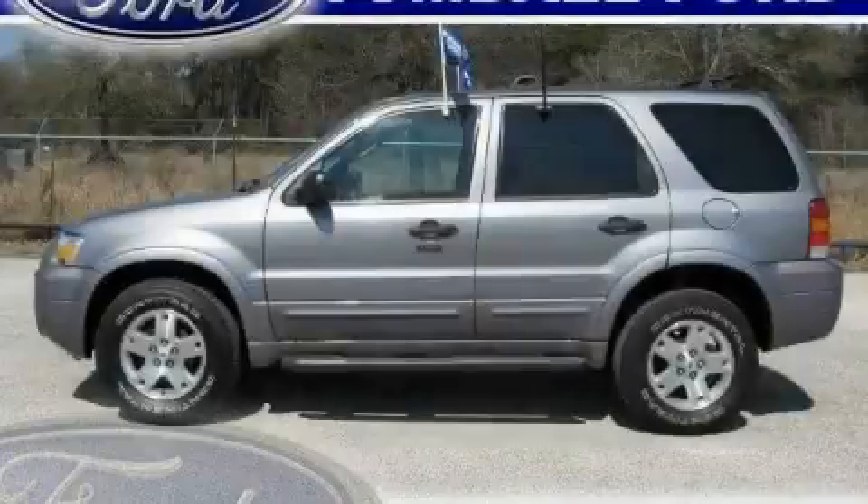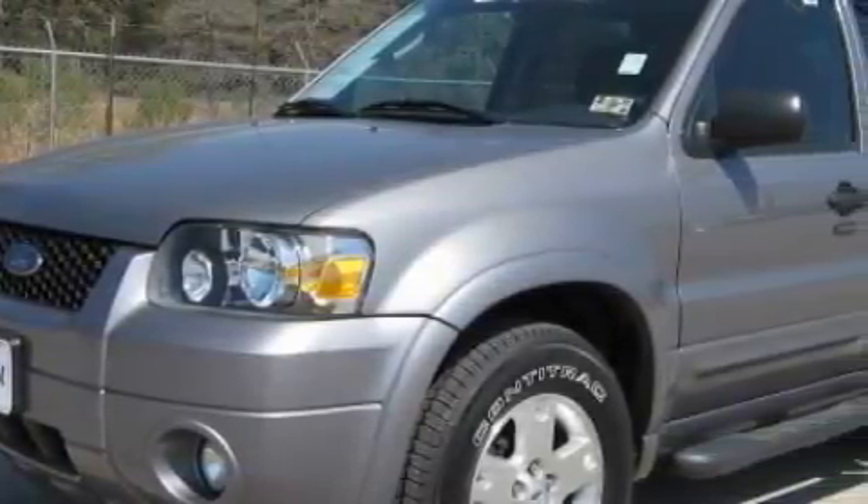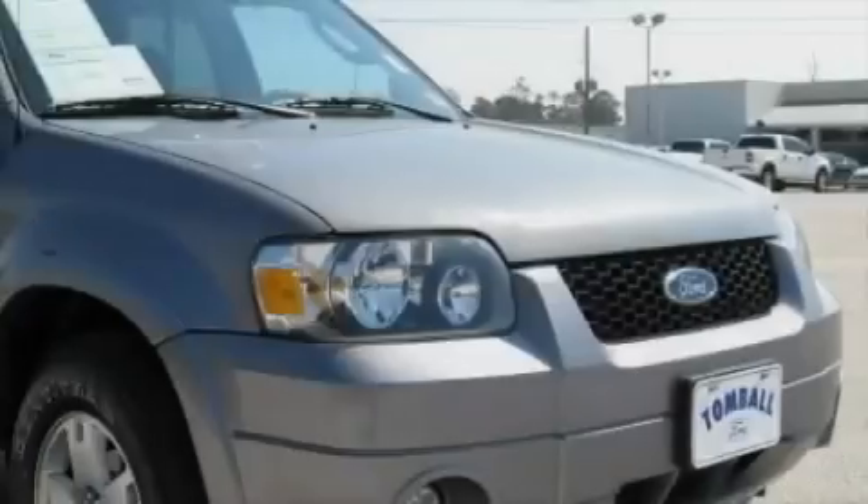This is a 2007 Ford Escape. Safety, space, and comfort. The solid six-cylinder engine, connected to a four-speed automatic transmission, flows cleanly and smoothly.